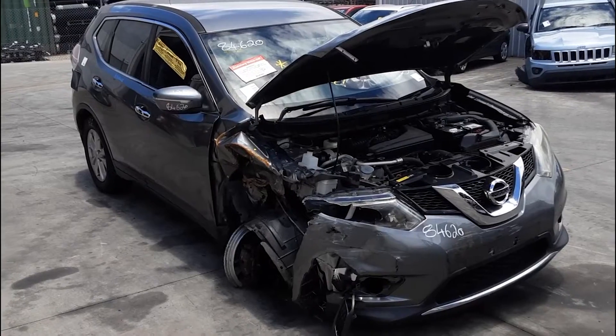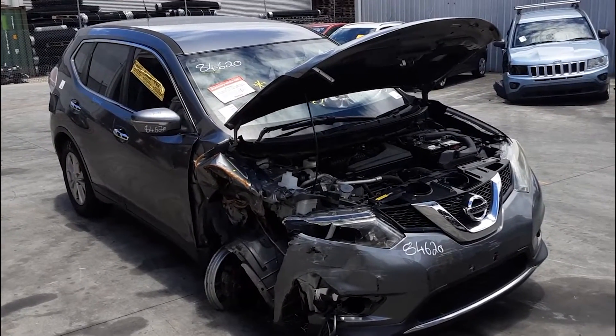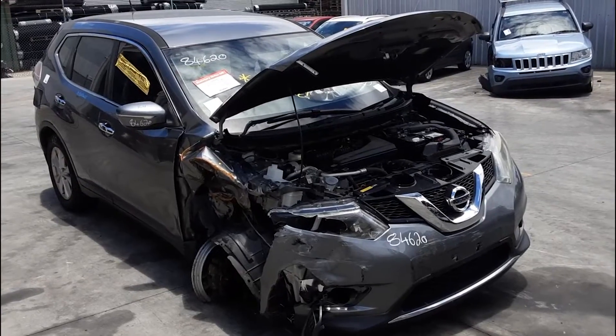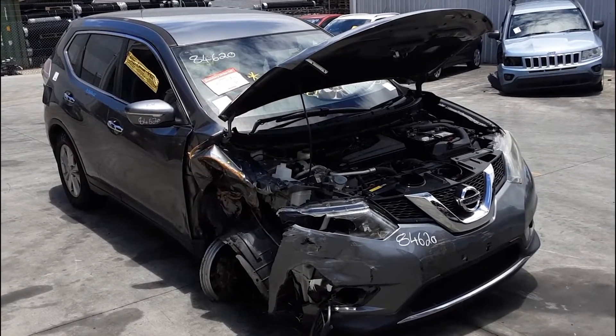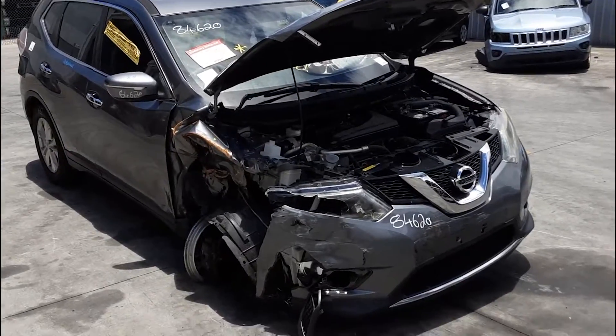Hi, this is Chris from Total Parts Plus and today we have a 2017 Nissan X-Trail T32ST, stock reference number 4831. This shape runs from the second month of 2014 and is the current shape. It has a QR25 2.5 litre four-cylinder petrol engine backed by an automatic all-wheel drive transmission.